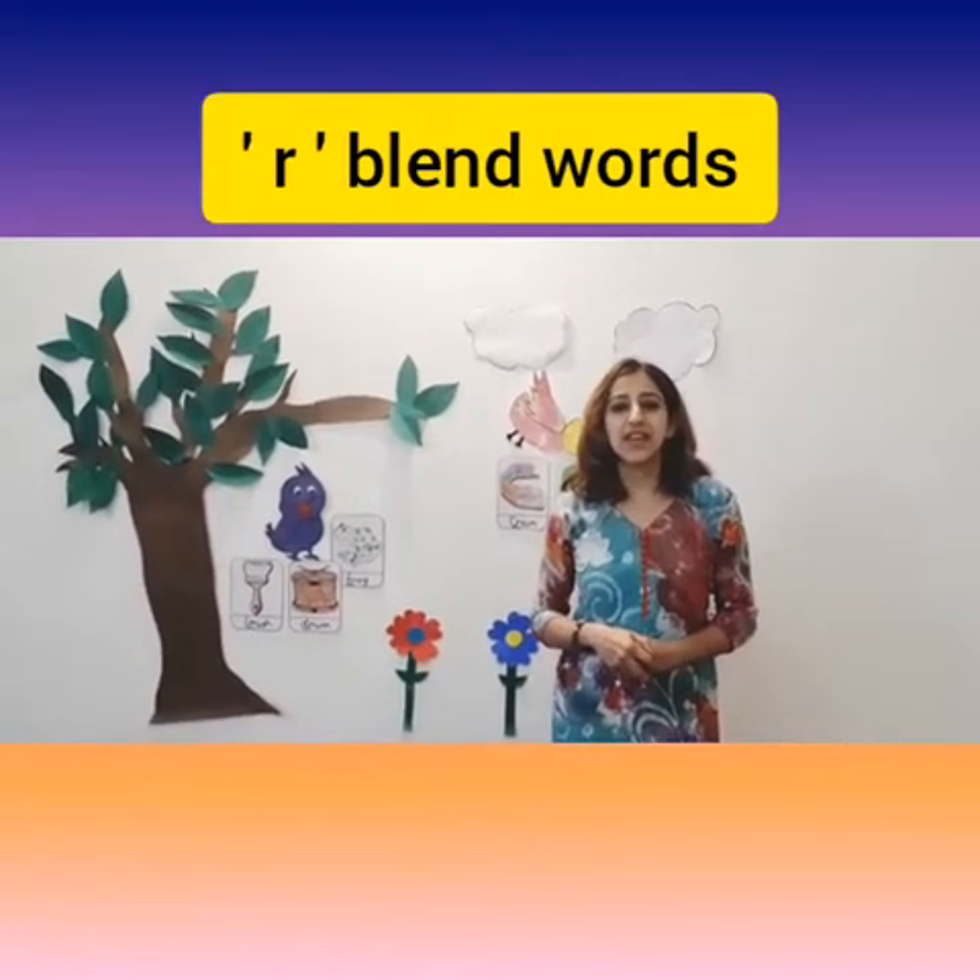Good morning and a warm welcome to one and all! Greetings from the Order School. I hope you all are doing great — eating healthy, listening to your parents, watching our videos, and completing your worksheets. So children, today we're back in our English class and we're going to learn something new. Can you tell me which letter comes after Q? Yes — R! So today we're going to learn R blend words.